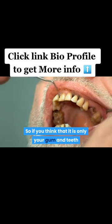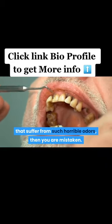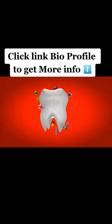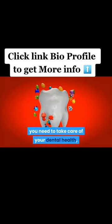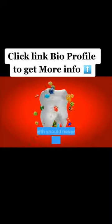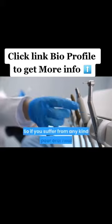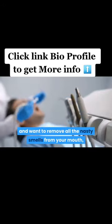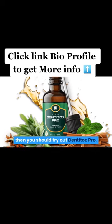If you think that it is only your gum and teeth that suffer from such horrible odors, then you are mistaken. No matter how much money you have, you need to take care of your dental health, because the importance of your oral health should never be taken for granted. So if you suffer from any kind of poor oral health and want to remove all the nasty smells from your mouth, then you should try out Dentitox Pro.